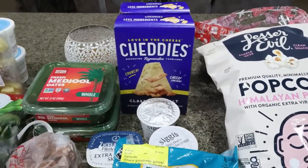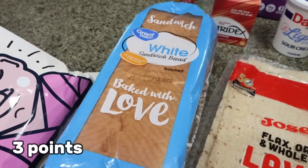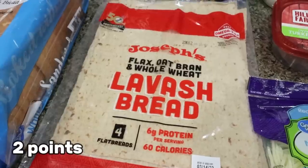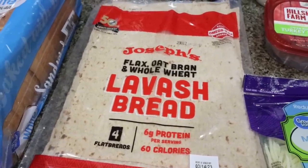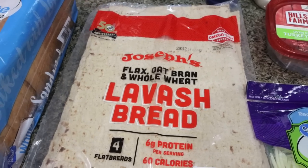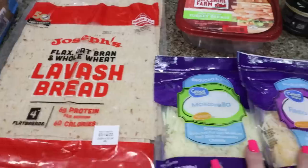Moving over to Walmart — I grabbed a loaf of white bread for Troy for his sandwiches, and another pack of the Lavash bread. I've really been enjoying it. I love how low calorie it is and that there's fiber and protein. It tastes really good. I've been making little wraps with it and grilling them up kind of like a grilled cheese. I went through the entire pack so I went ahead and picked up another one.